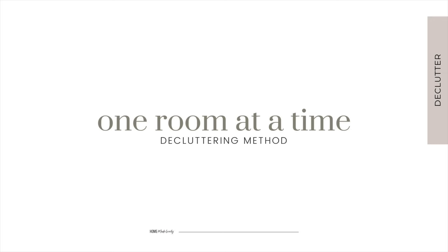The one room at a time method involves focusing on decluttering and organizing one room at a time rather than trying to tackle the entire house at once. It's ideal for busy people who prefer a more focused and systematic approach to decluttering. By breaking the process down into smaller, manageable tasks, you can make steady progress without feeling overwhelmed by the scope of the project.